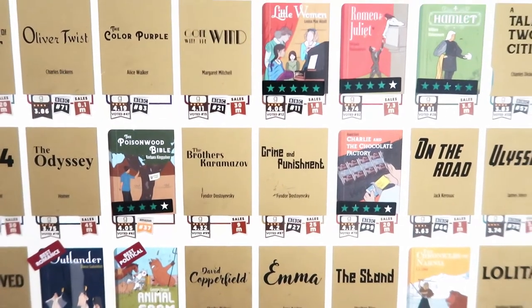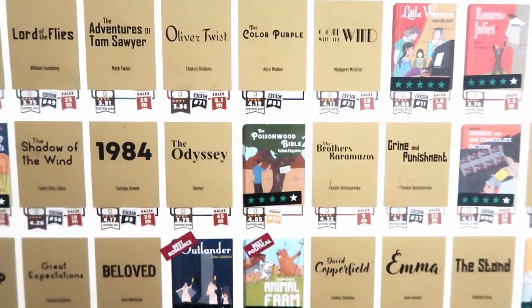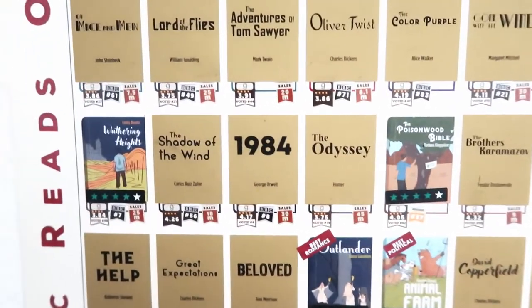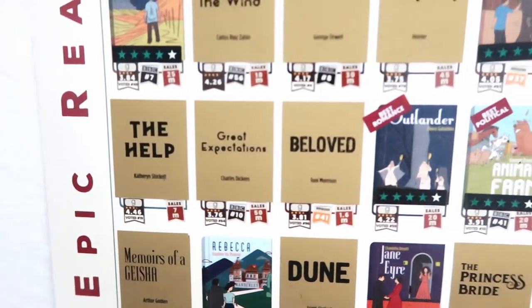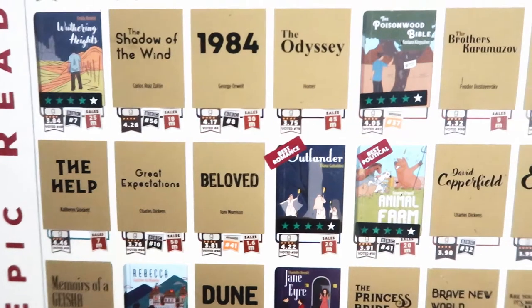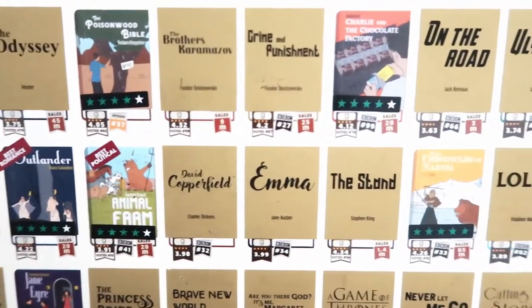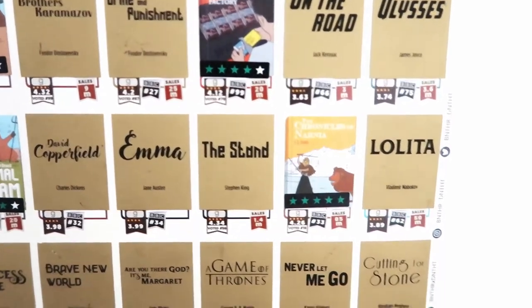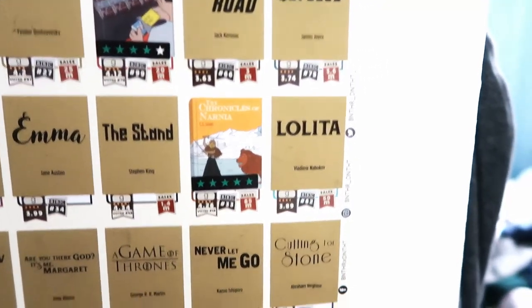Crime and Punishment and The Brothers Karamazov — both Dostoyevsky books that I have on audio and hope to get through soon. Then Poisonwood Bible, The Odyssey, 1984, The Shadow of the Wind, Wuthering Heights, The Help, Great Expectations, Beloved — which is on my list for this year — Outlander, Animal Farm, David Copperfield, Emma, and The Stand.